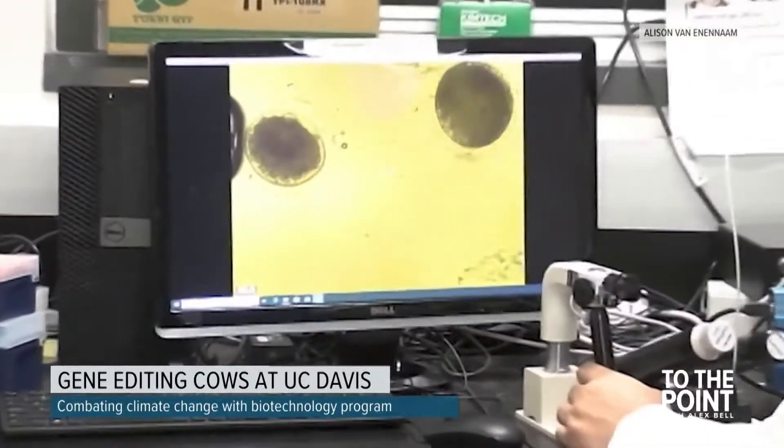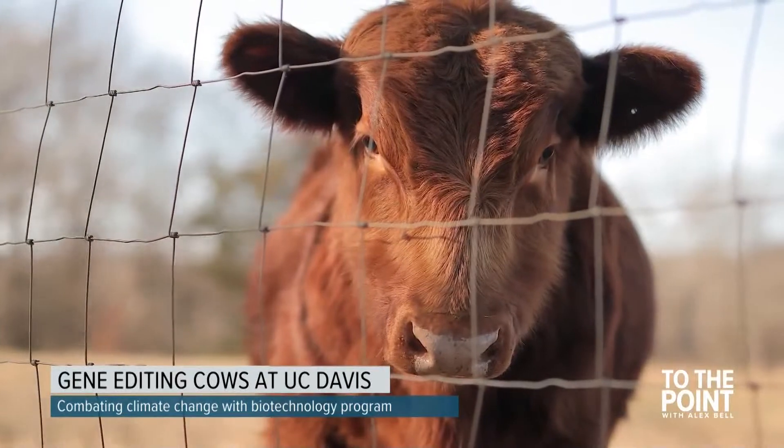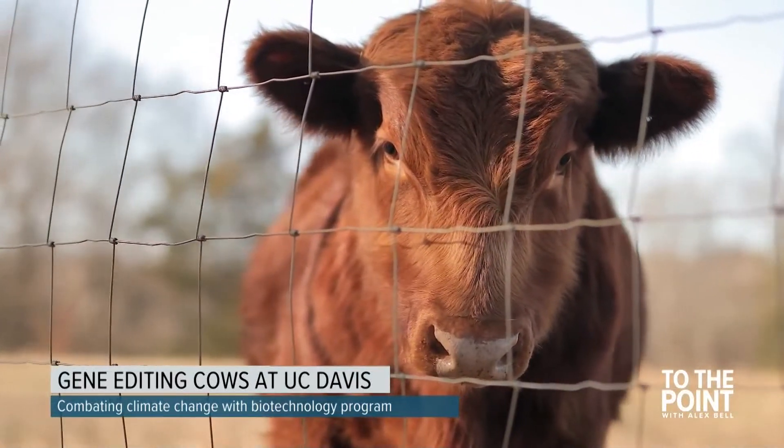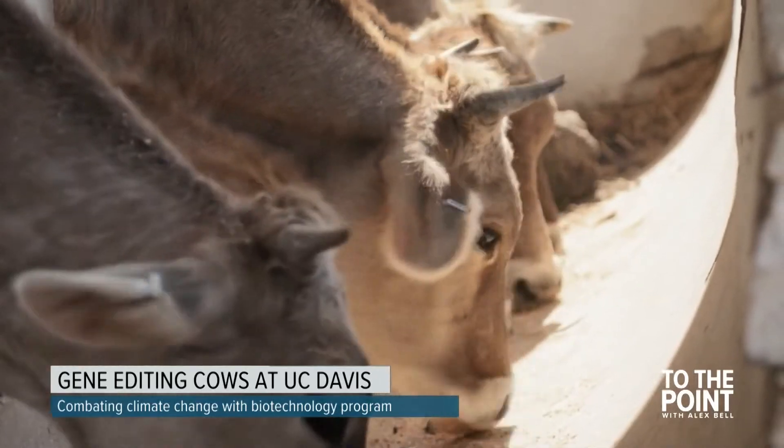This has been Professor Allison Van Eenennaam's work for more than 20 years. Genetics is a huge component of sustainability. So if we can have disease-resistant, adaptable animals that are able to withstand heat, then we could actually produce more product with less animals. And that's really what breeders have been striving towards ever since animal breeding began.